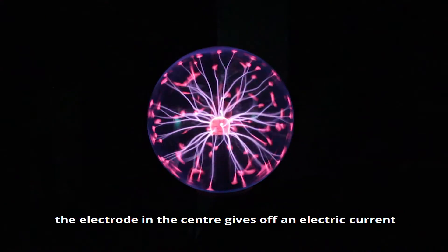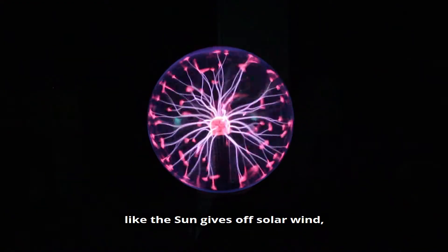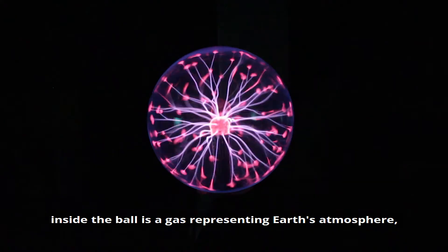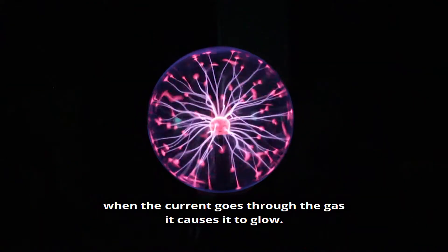Just like in this plasma ball, the electrode in the centre gives off an electric current, like the sun gives off solar wind. Inside the ball is a gas representing the Earth's atmosphere. When the current goes through the gas, it causes it to glow.